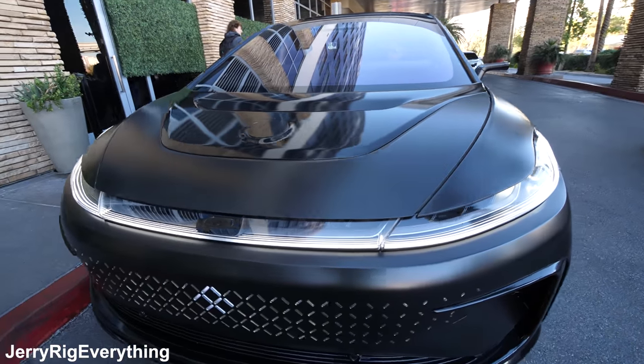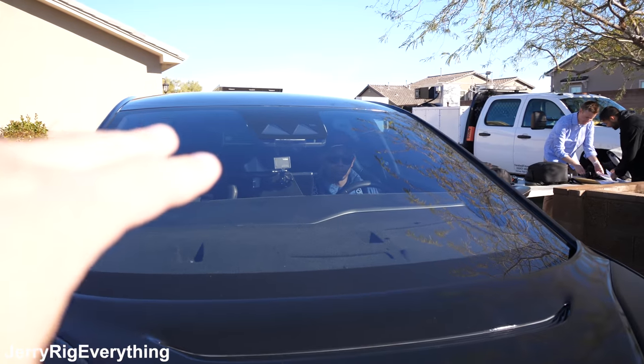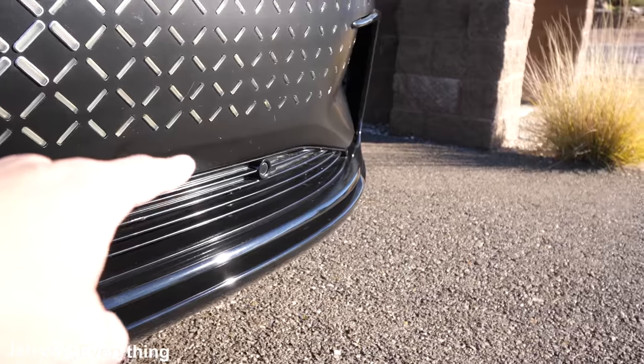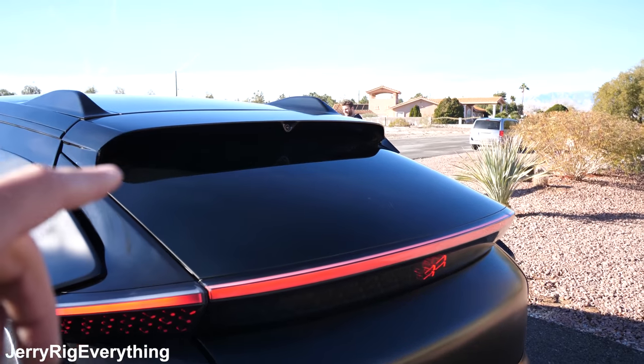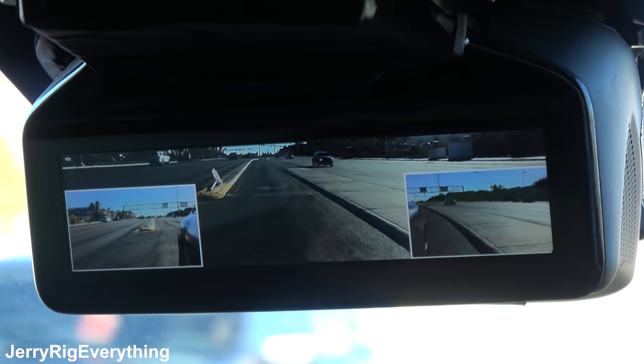Some of the safety features inside the Faraday include LiDAR that pops up, plus radar up top — pretty similar to what we saw in the Model X. There are also proximity sensors and cameras on the side, as well as the rear camera that was showing up in the display on the dashboard.